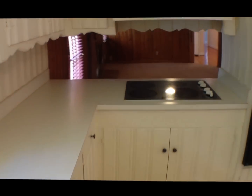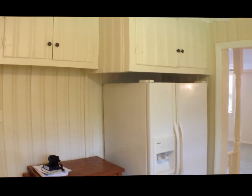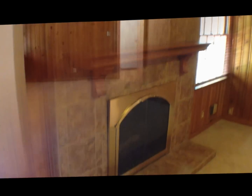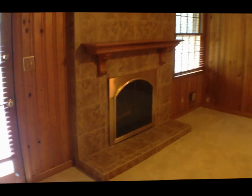We've got a built-in flat-top stove and a side-by-side fridge. And we've got another living area with a beautiful fireplace — 12-inch tile all the way up and down onto the mantle.